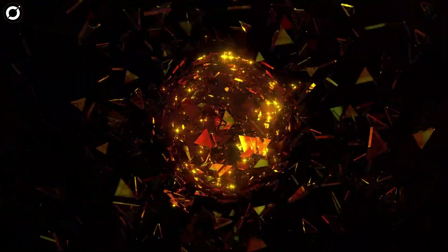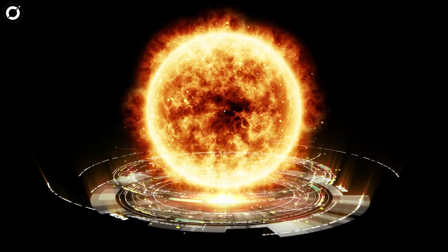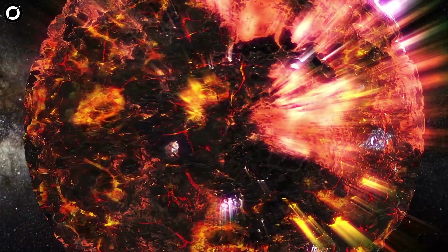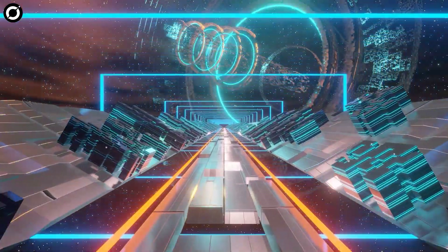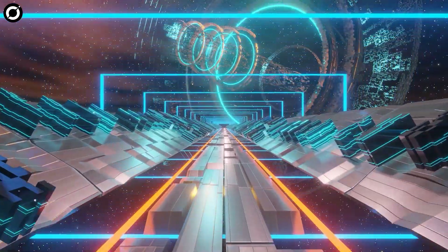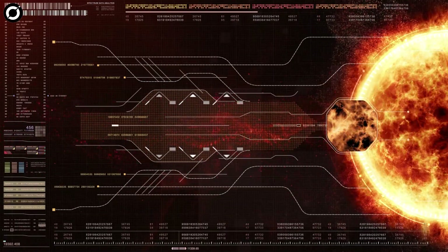While this idea is exciting, Dyson's original proposal of a solid sphere with 100% solar coverage is not entirely feasible. It would not work, primarily because of its instability — it would not only be impossible to keep the star in a central position, but the extreme tidal and rotational stresses would lead to the disintegration of the entire sphere. Having said that, the concept of an advanced civilization building rings or swarms of giant solar panel-covered structures to harness solar radiation to meet its energy demands is not improbable at all.